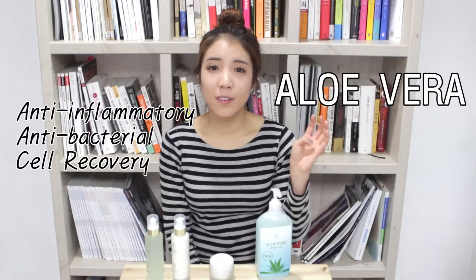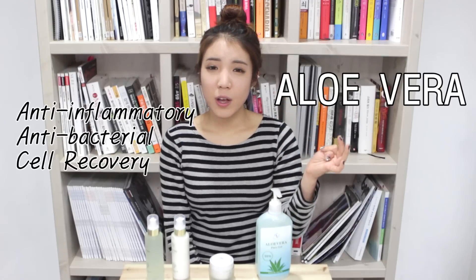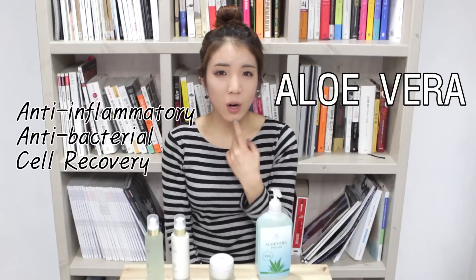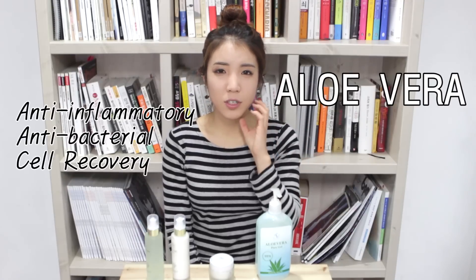What is so great about aloe vera is that it contains anti-inflammatory effects, anti-bacterial properties, and it also boosts cell regeneration of your skin. So if you have scars or skin trouble, it helps with quick recovery.